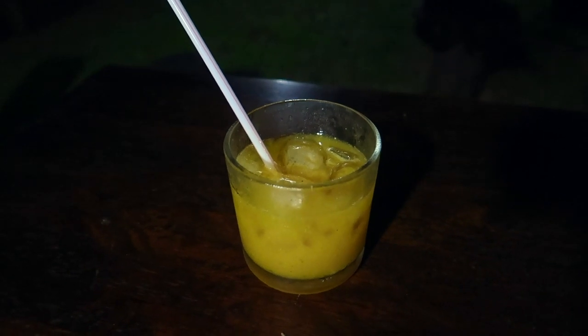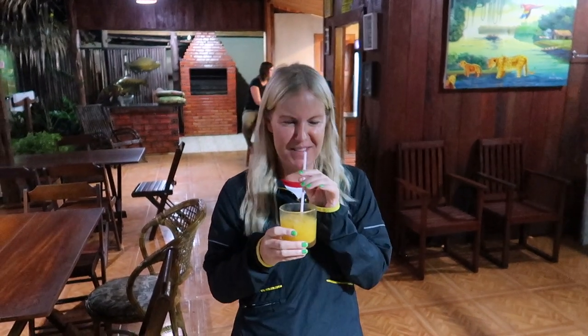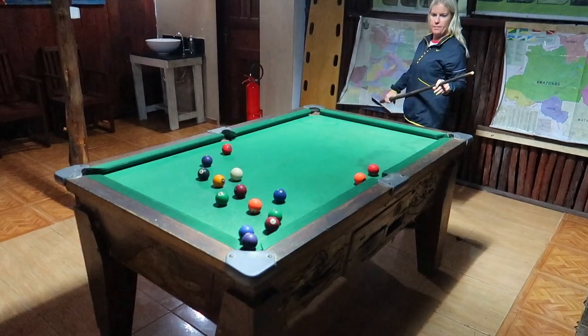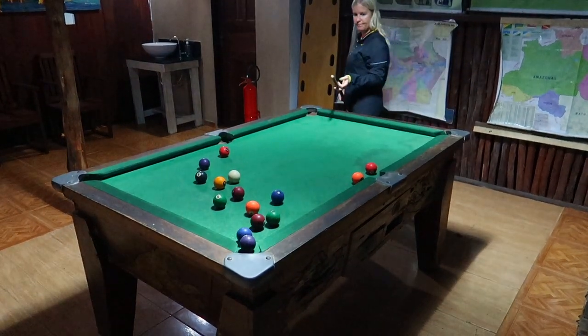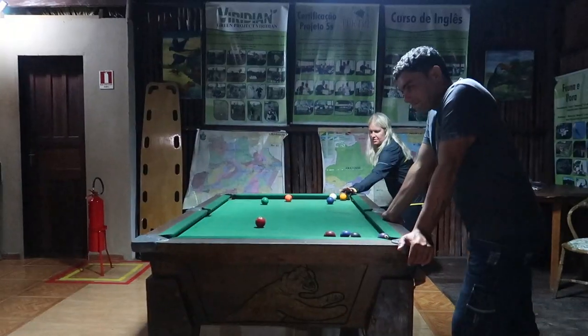We've got a companion for the evening - a German girl travelling on her own for three weeks. Passion fruit Campari cocktails - go on then Joe, what do we think? Lush! Let's just smack it.